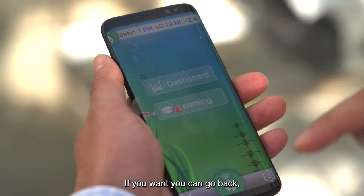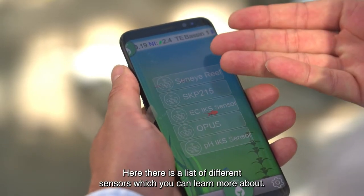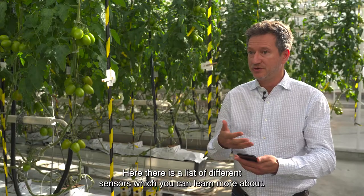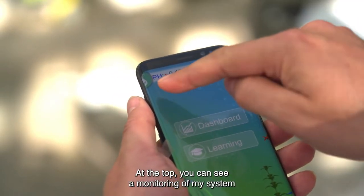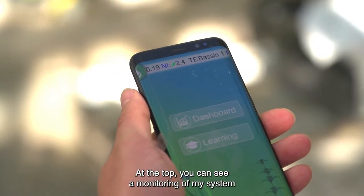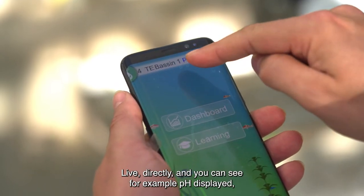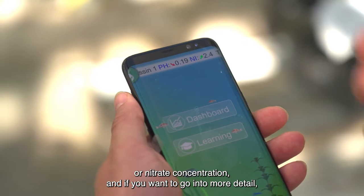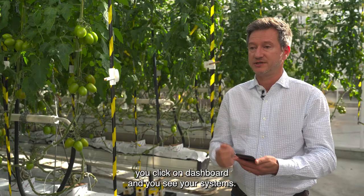If you go back, you can also see, for example, 'Sensors,' and see the names of different sensors to learn more about them. There is also a monitoring section at the top where you can see live monitoring of your system — parameters like pH or nitrate concentration. And if you want more detail, you click on 'Dashboard' and you'll see your systems.